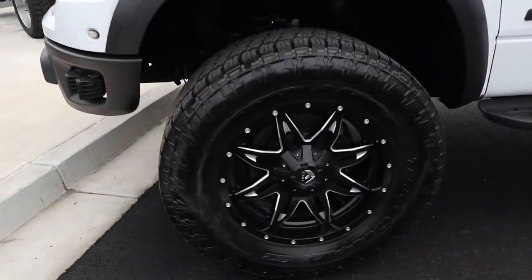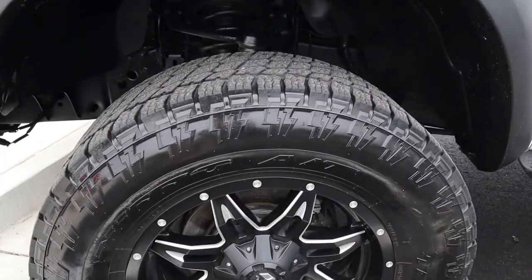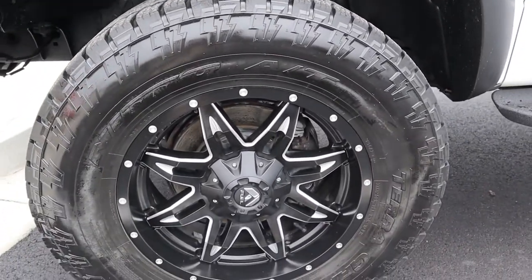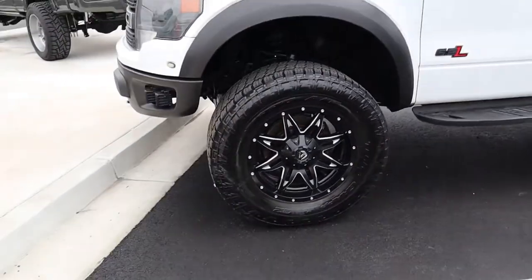We did a few modifications on wheel and tire. We've got Nitto Terra Grappler G2, the all-terrain tire, looking great. We went 37x12.50x20 and a nice fuel wheel.